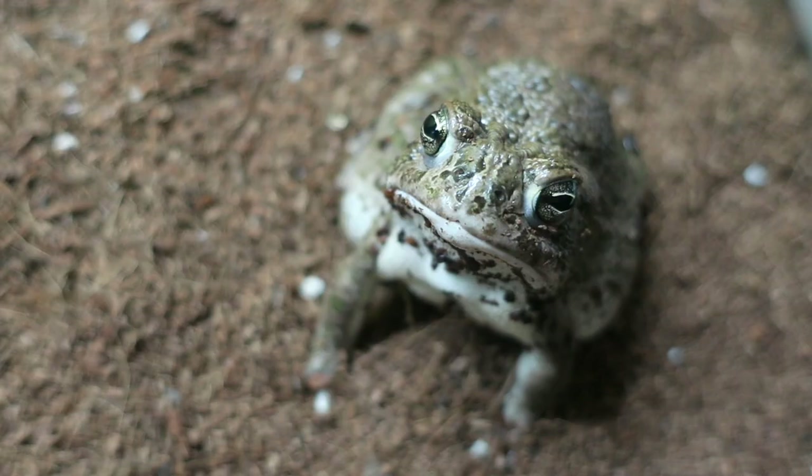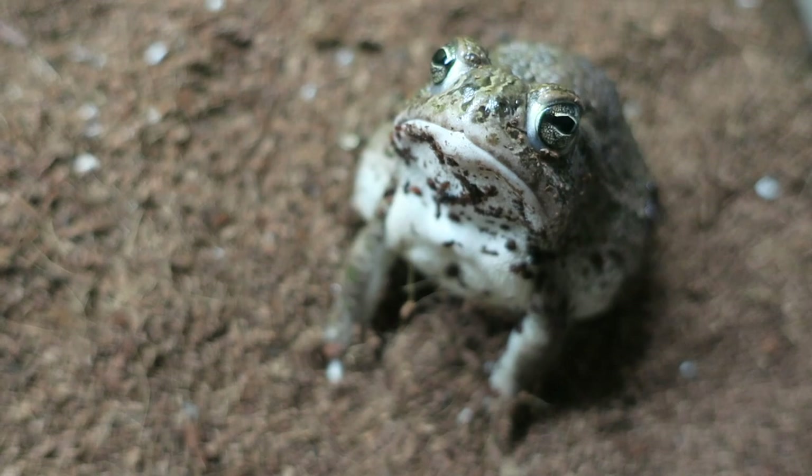So here we have Fifi. Fifi's clearly a toad — he's got the bumpy dry skin and a big round belly. Fifi's a toad but he is a frog as well. We can see that Fifi isn't a salamander, so we're looking at amphibian, then frog, and then another category: toad. When you call Fifi a toad it's just a more accurate name for what he is, but calling him a frog is just another broad term because he is an amphibious frog.